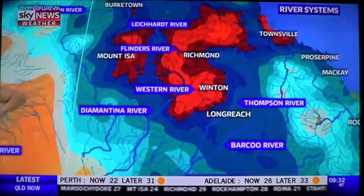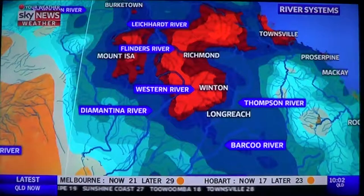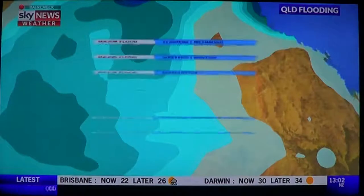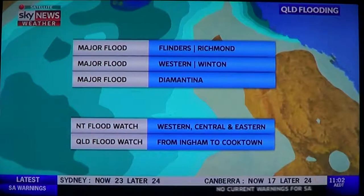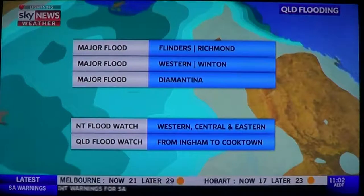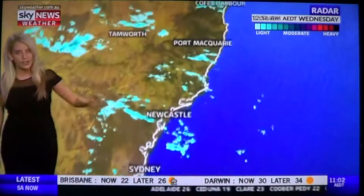These are our river catchments, showing the past seven days' rain. The brightest red indicates rainfall totals over 300mm. Right now, major flooding is occurring through the Flinders River catchment at Richmond, the Western River catchment in Queensland at Winton, and the Diamantina River catchment. The flood watches, as mentioned earlier, are still in place from Ingham to Cooktown. The bullseye of this event for northern tropical Queensland is across today and tomorrow.